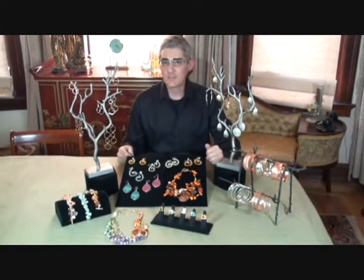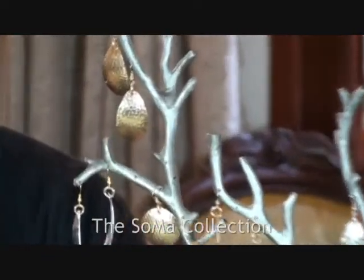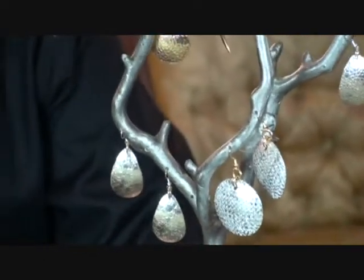Hi, this is John Brennan. I'd like to introduce you to some of my collections. This is my Soma collection and it comes in a variety of textures, both handcrafted in aluminum, sterling silver, and copper. I also customize the designs into 14 karat and 18 karat gold.